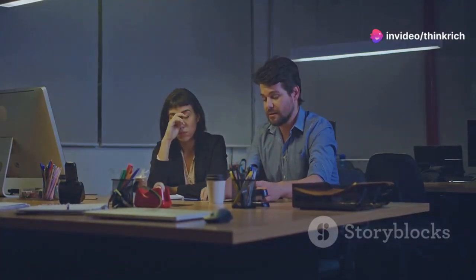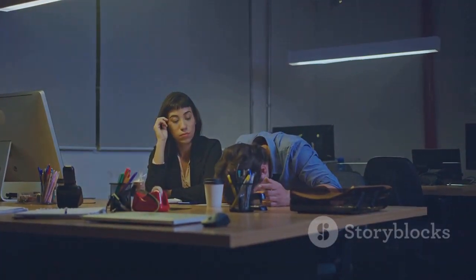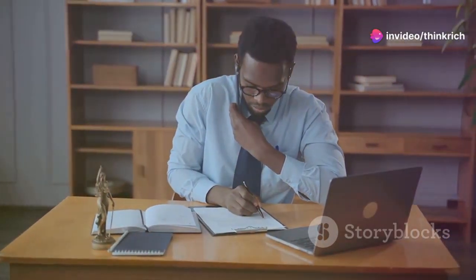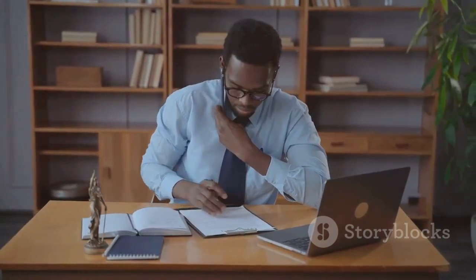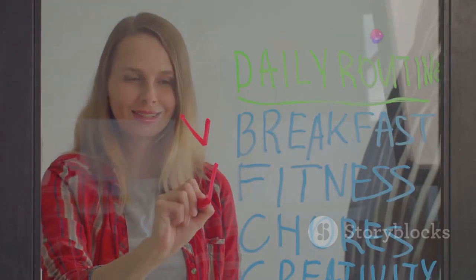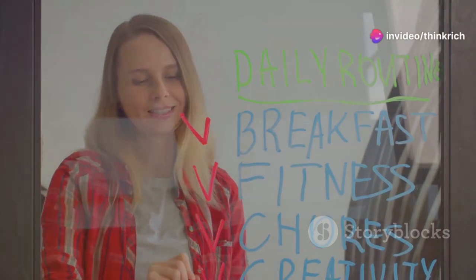Hey everyone, and welcome back to the channel. Today we're diving deep into a topic that I know a lot of us struggle with: time management. It's something I get asked about all the time, and for good reason — we all want to get more done in less time. Whether you're a student, entrepreneur, or just someone who wants to make the most of their day, mastering time management can be a game changer. In this video I'm sharing my top five go-to time management techniques that have helped me personally become way more productive.